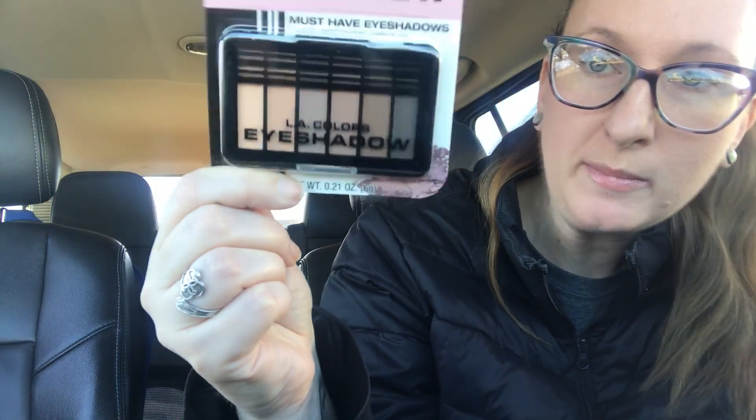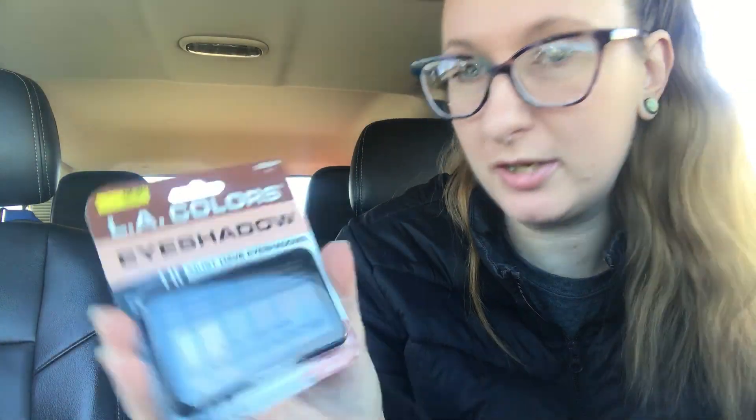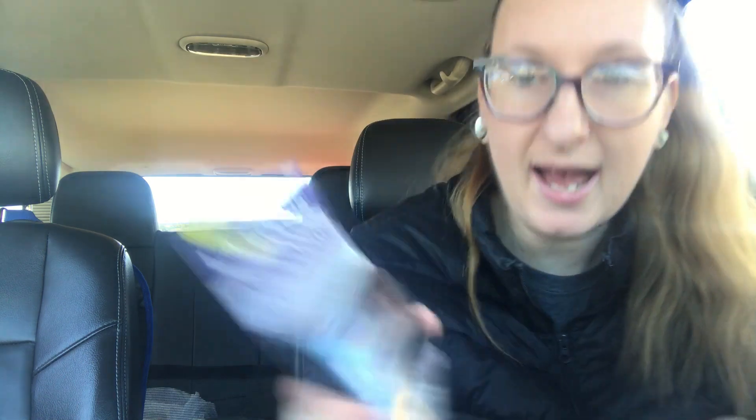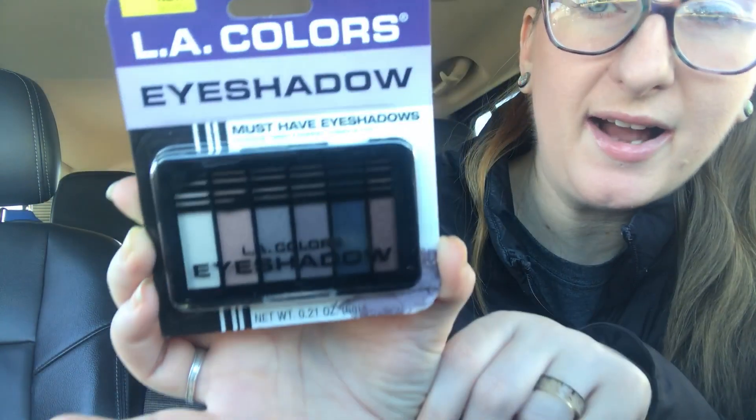Then I grabbed some new eyeshadows. I did grab the one that had blue in it — I didn't want that one. This one is called Calm. There's a lot of colors — you get a lot of colors in there for a dollar. It's like neutral. And then this one is Joy — it has a couple, maybe two shimmer shades in there. And then this one is called Peace, but it has like a blue shade right there. I don't know, I'm going to try those out. LA Colors is okay, makeup-wise.